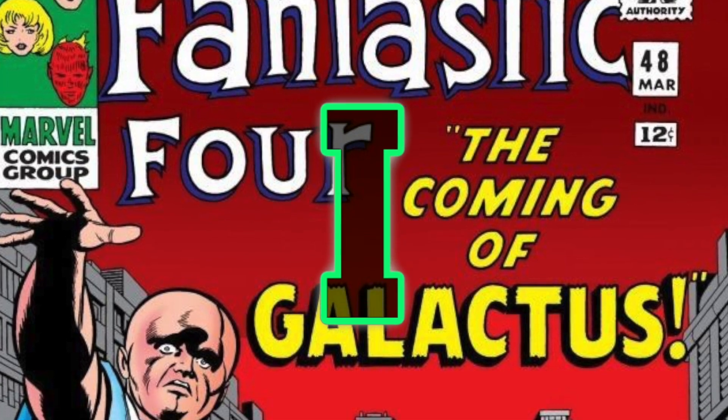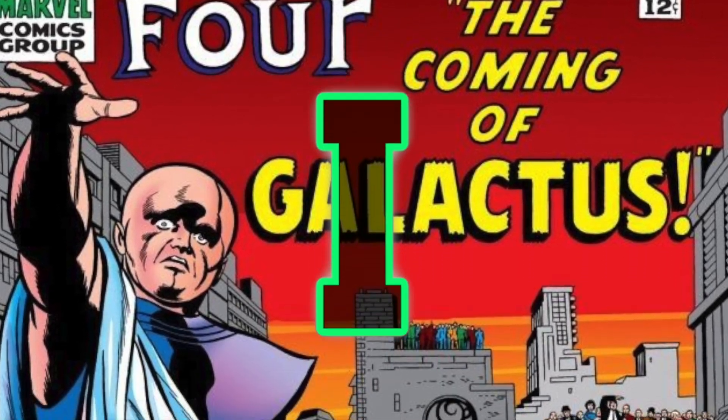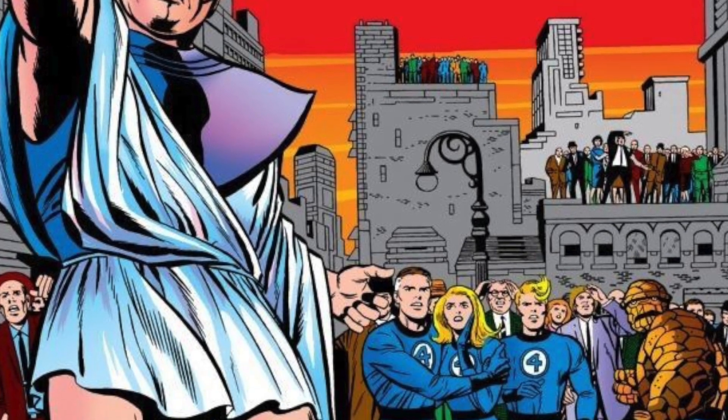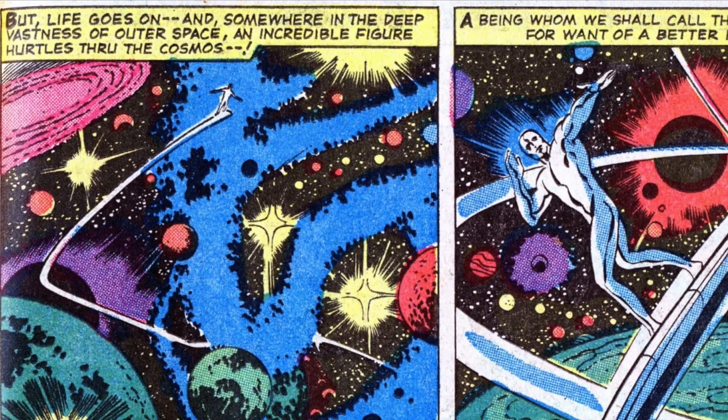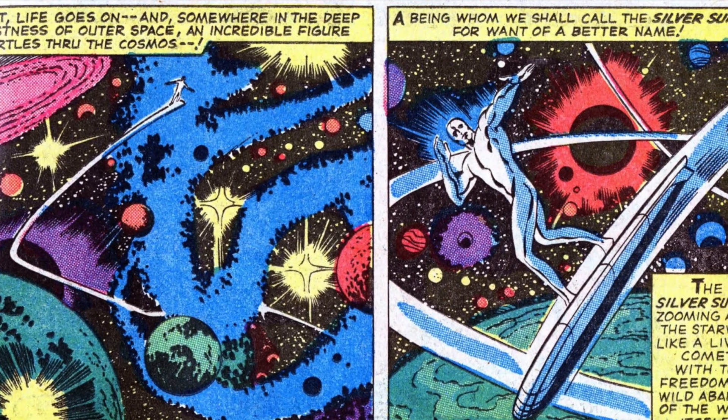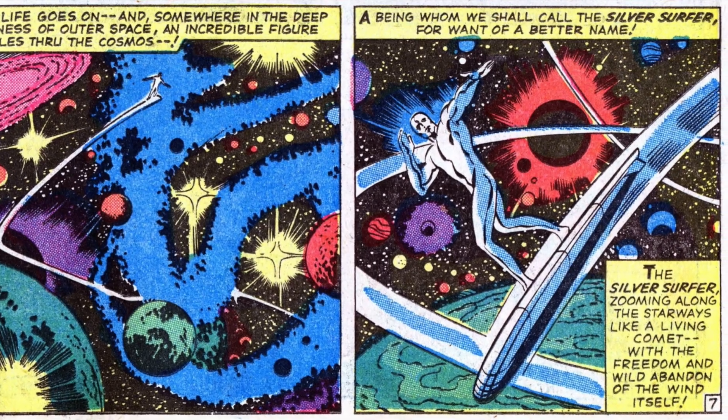Norrin Radd first appeared in Fantastic Four No. 48 in March of 1966. He was created by the legendary Jack Kirby. Born on the planet Zenn-La, he agreed to be the Herald of Galactus to save his people. Galactus imbued him with the Power Cosmic and gave him his surfboard.